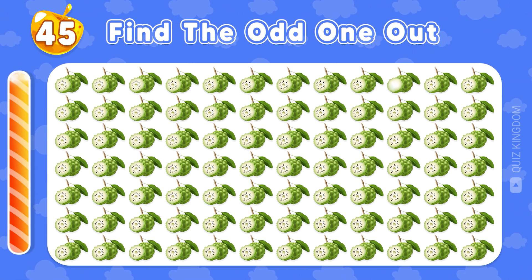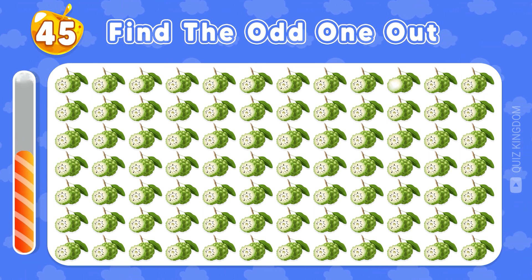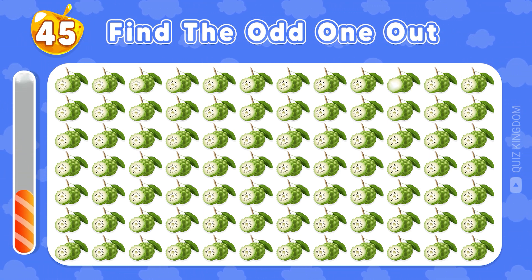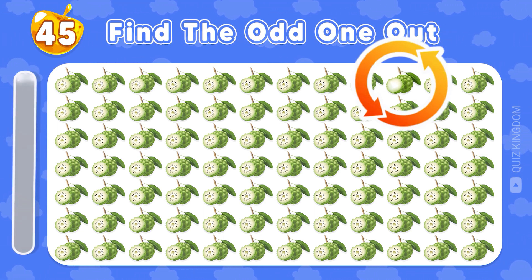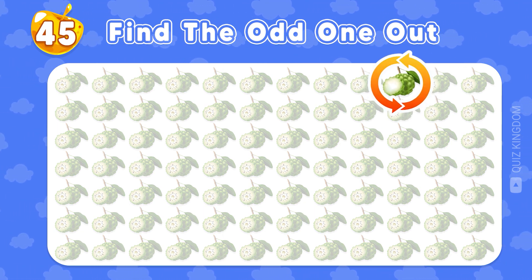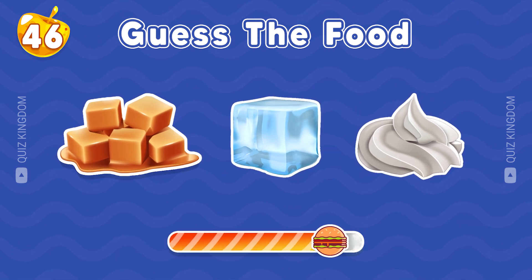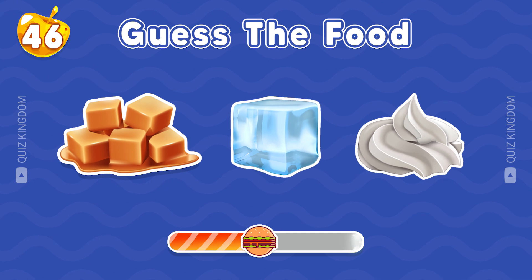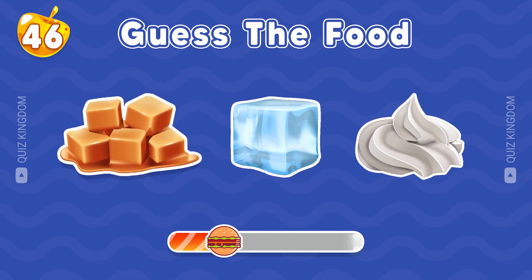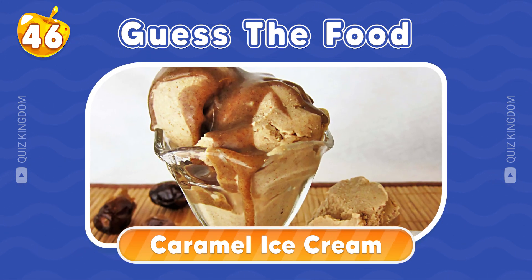Can you see the odd one out? Your eyes are so good. Here's the answer. Yes, the answer is Caramel Ice Cream.